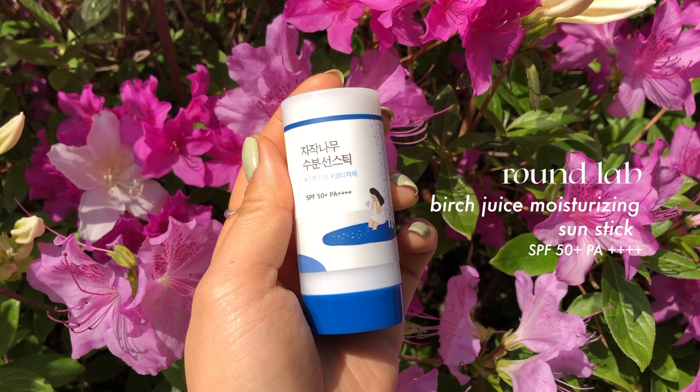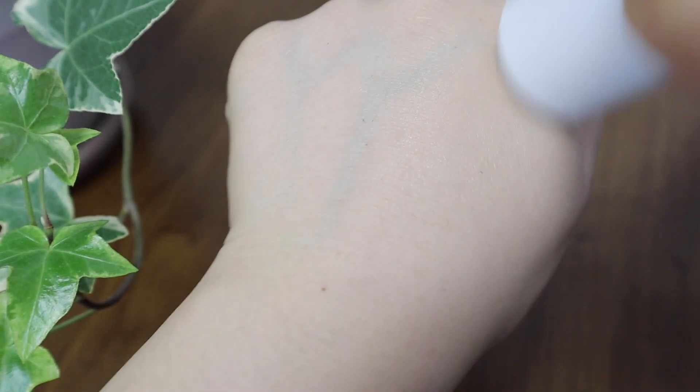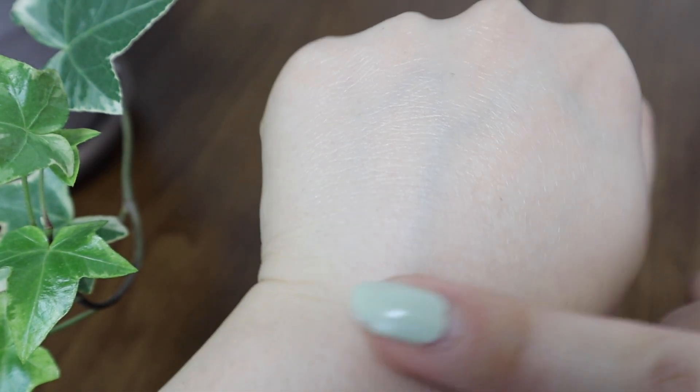I also really like the Abib Quick Protection Bar — the shape of that one is amazing because of the curve, which helps get into everywhere. But this Round Lab sun stick is also really great. Ever since I've gotten it I've just been using this one because it's so fun to use. When you apply it, it doesn't feel too oily — some sun sticks can feel oily, but this one has just enough of that feeling while also having that moisturizing touch. I like to blend it in after applying and it blends in so easily with a very clean finish.